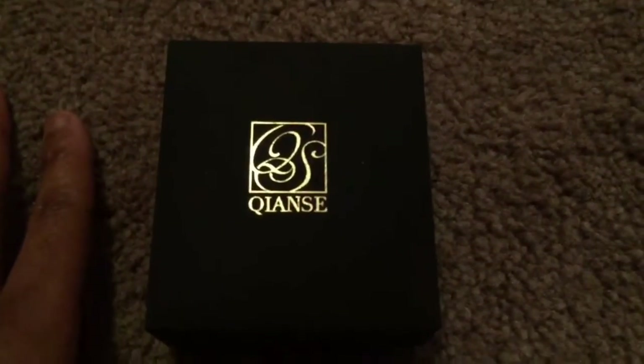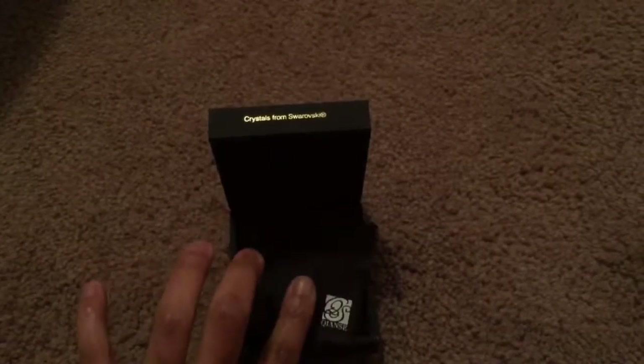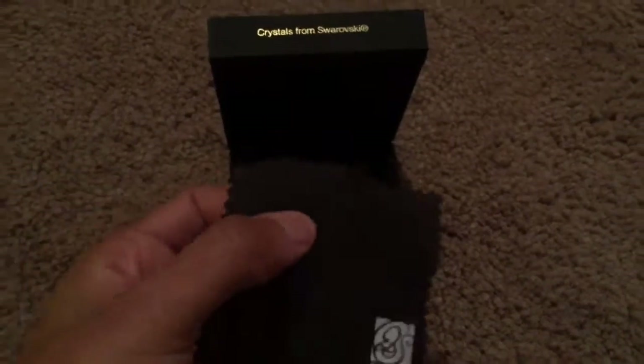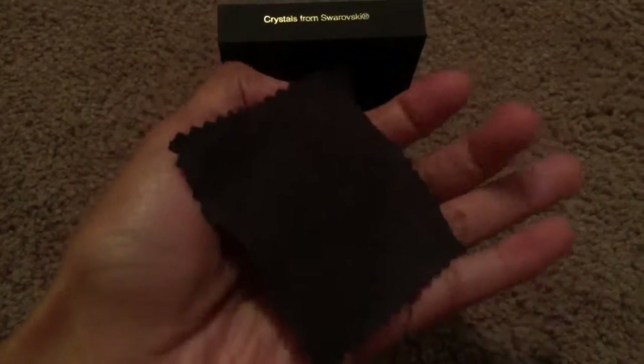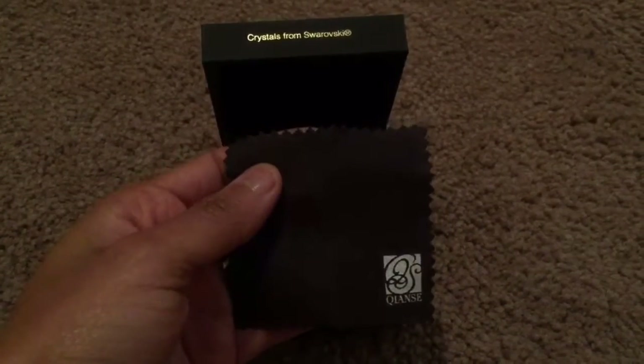We are going to take a look on the inside and see what we have. Although it is not Swarovski brand, Quanice is an official brand partner of Swarovski Crystals. First, it has this cleaning cloth. It is inspired by Paris Fashion Week — the designer launched a brand-new Heart of the Ocean Collection, which is inspired by the Heart of the Ocean from the movie Titanic.